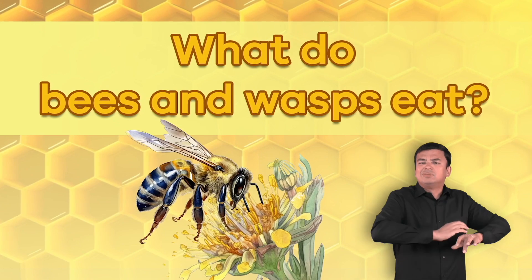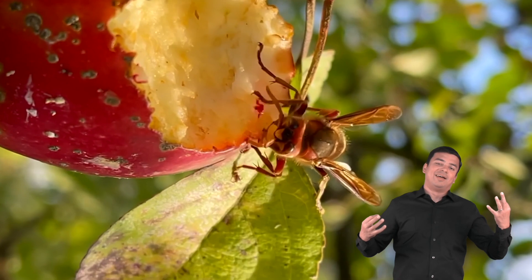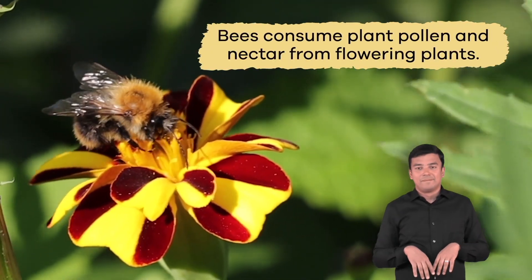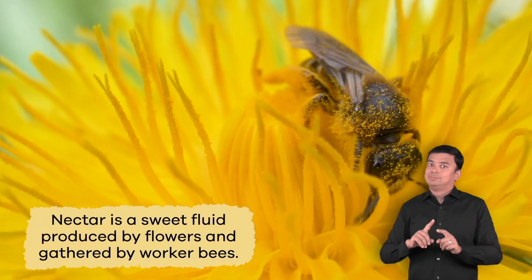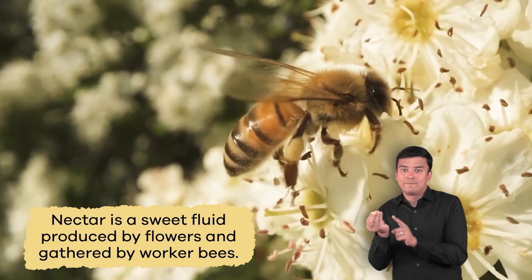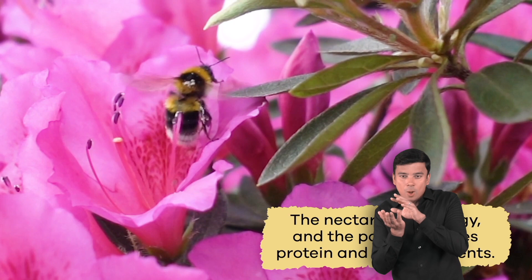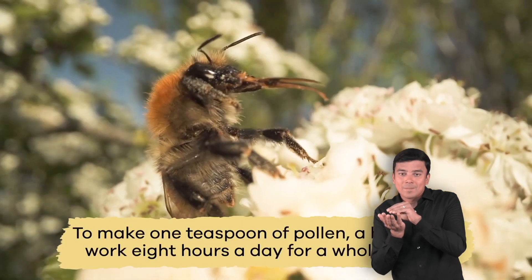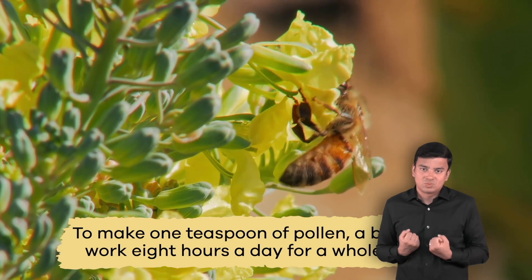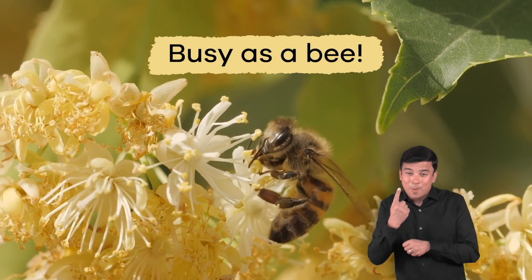What do bees and wasps eat? Bees and wasps also differ in what they choose to eat. Bees consume plant pollen and nectar from flowering plants. Nectar is a sweet fluid produced by flowers and gathered by worker bees. The nectar is for energy, and the pollen provides protein and other nutrients. To make one teaspoon of pollen, a bee has to work eight hours a day for a whole month. Talk about being as busy as a bee!